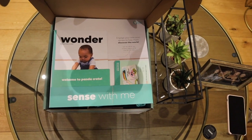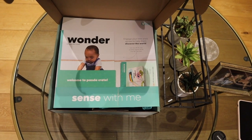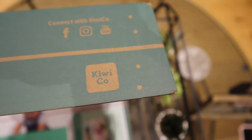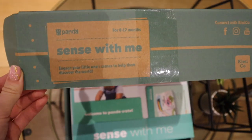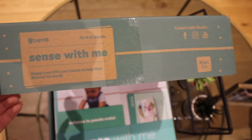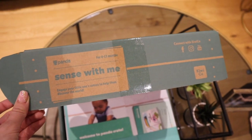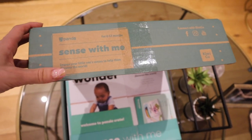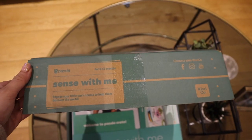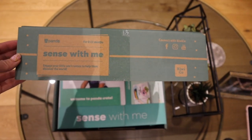Hey everybody, I just wanted to do an unboxing for this KiwiCo box that I have. The brand is KiwiCo. It's an American brand, so they ship it from America — I couldn't really find one for England. I just wanted to show you because I absolutely love it and I wasn't expecting that, because you never know what you're going to get with subscription boxes. Sometimes you really luck out and other times you don't. I just wanted to share something that I'm absolutely loving.